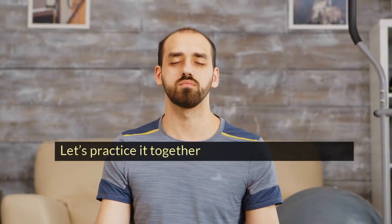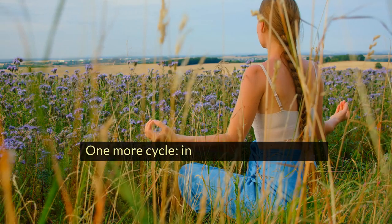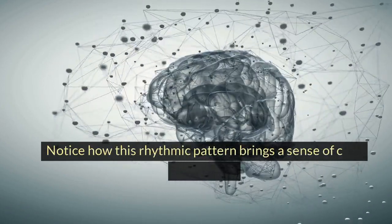Let's practice it together. Inhale, hold, exhale, hold. One more cycle — inhale, hold, exhale, hold. Notice how this rhythmic pattern brings a sense of calm and clarity.